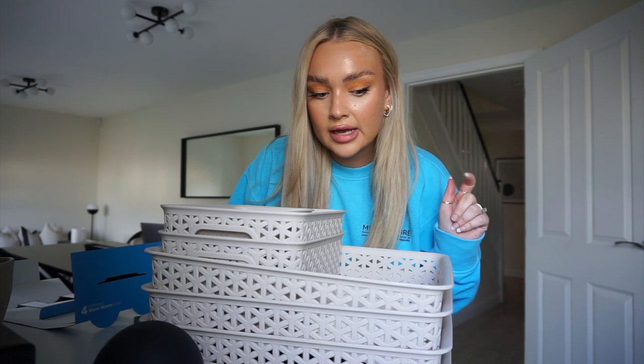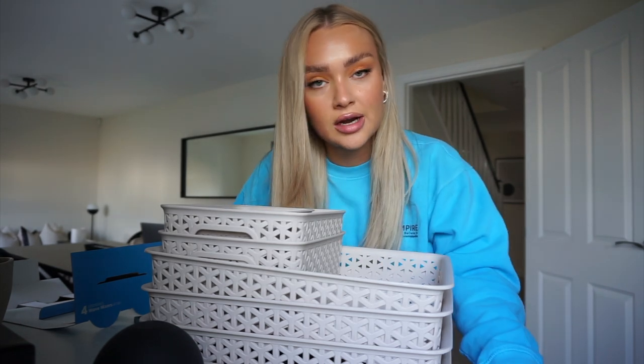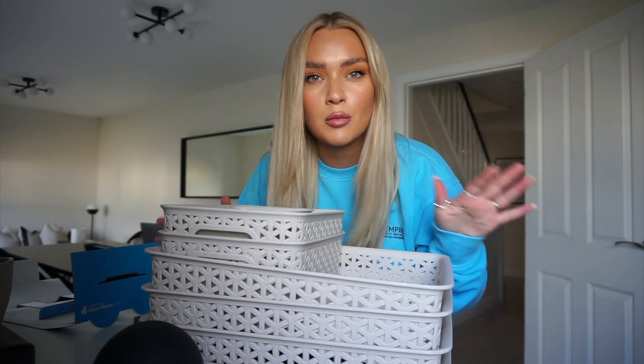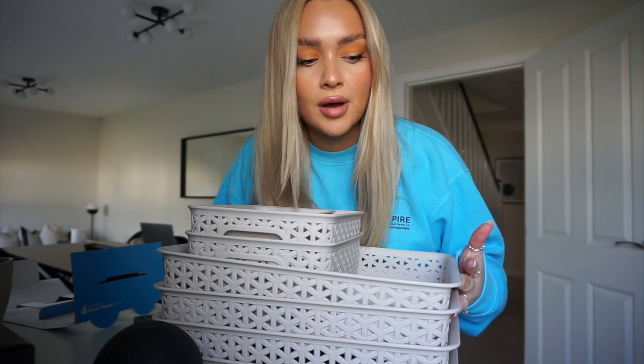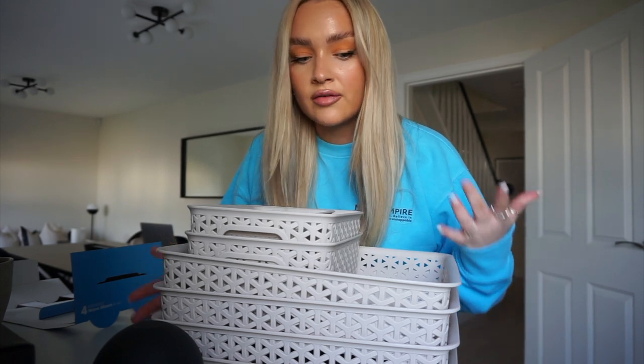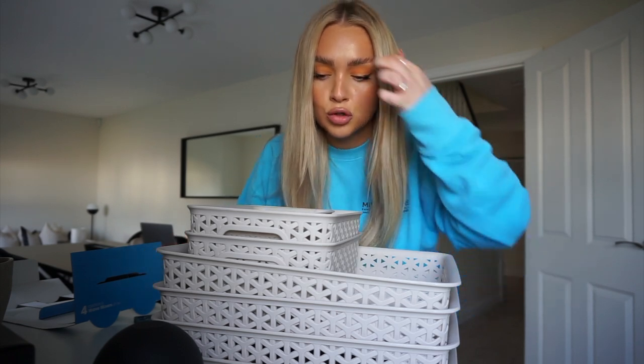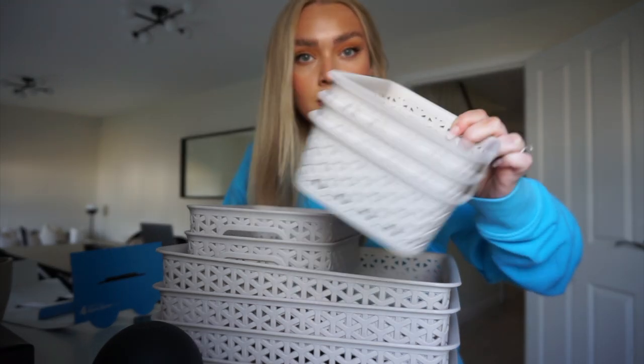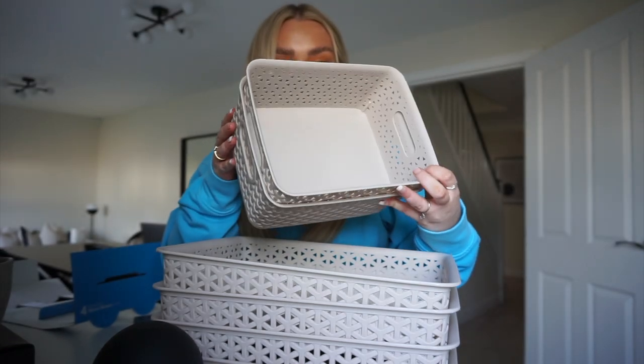Last but not least for the Home Store haul, I got some storage. You've seen in the last couple of vlogs that I've been finishing off my dressing room and got the big chest of drawers. I picked up all of these — the colour is grey but they actually look more taupe. I got three of the smaller little baskets for my hair accessories, and two deeper medium-sized baskets for rollers and hair products.